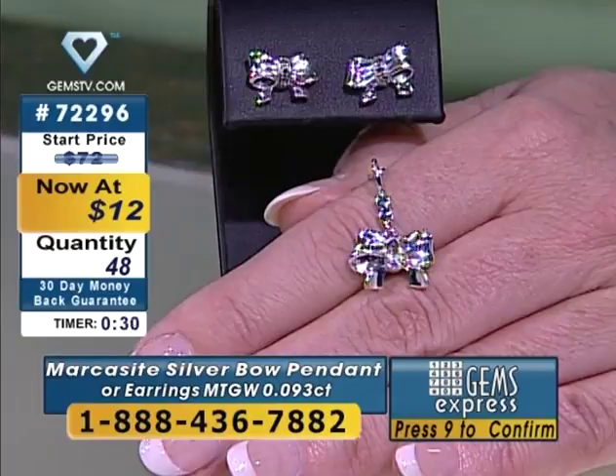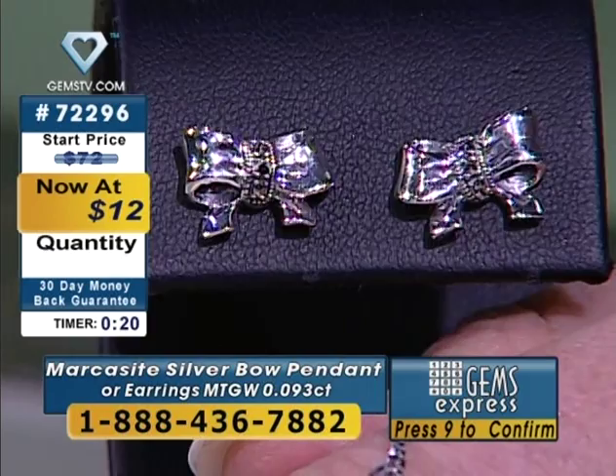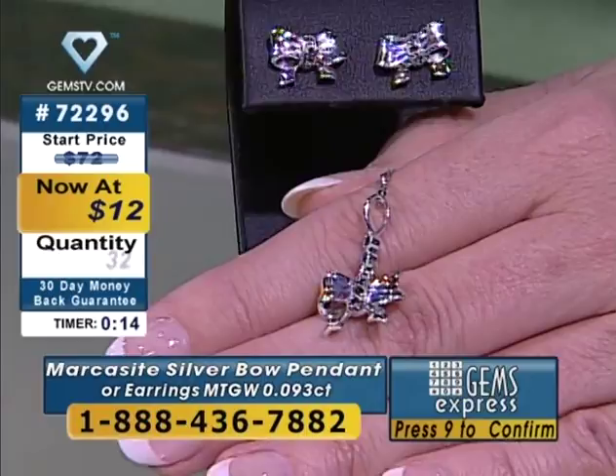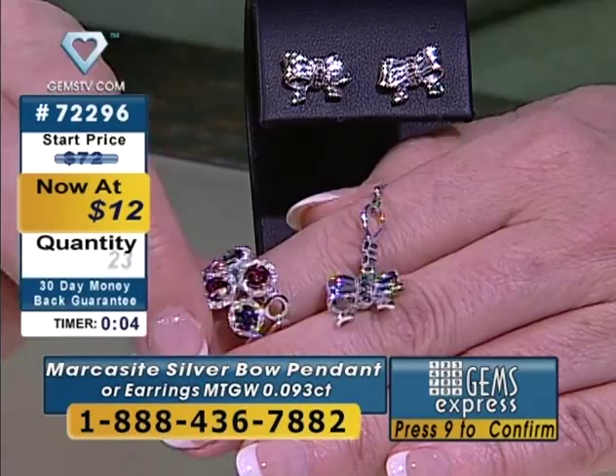New customers, here's what you do: you call the number located at the bottom of your screen. If you can't see the telephone number, here's a number you can use: 888-436-7882. Press the number one key if you're brand new. The number nine key, if you already have an account number, will take you through Gems Express. There is no hold — zero hold.